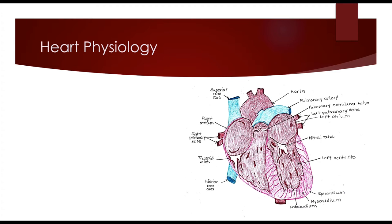The receiving chambers of the heart are called the atria. The right atrium receives deoxygenated blood from the inferior and superior vena cava. Blood then goes through the tricuspid valve into the right ventricle.